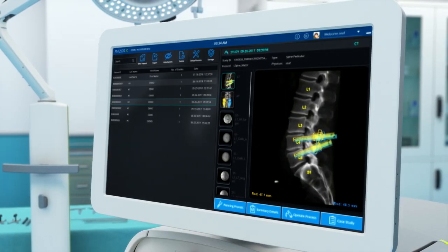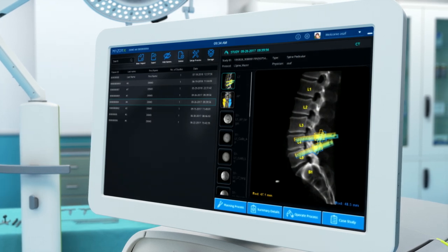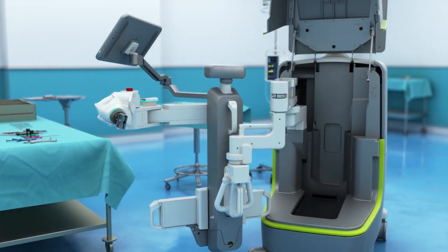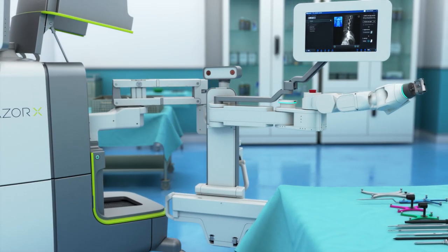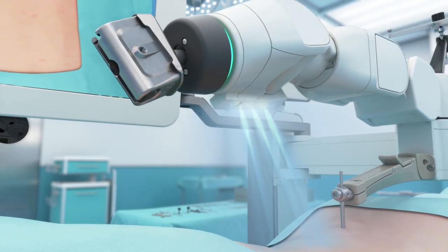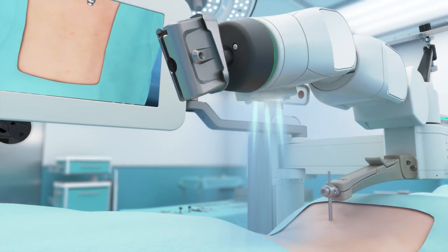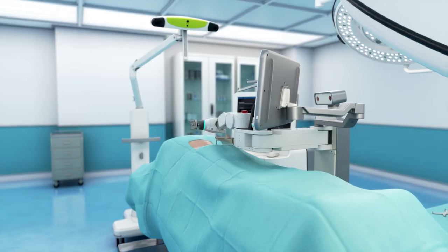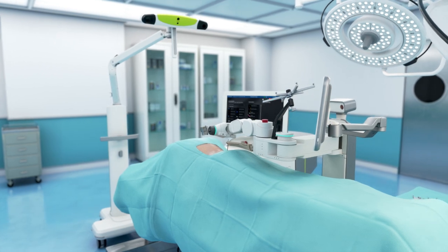The workstation includes a large touchscreen control panel, system hardware components, and storage for the robotic guidance system. The guidance system is made up of the following components: a table-mounted robotic arm ensuring a small OR footprint, a surgeon control panel in the sterile area, and a navigation camera with a full suite of navigated instruments.